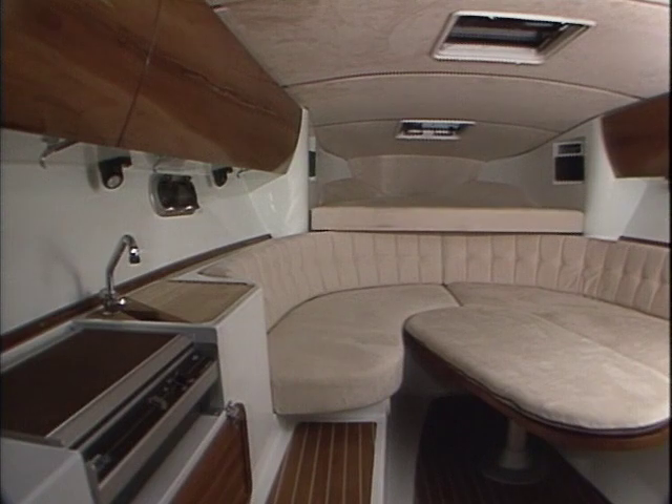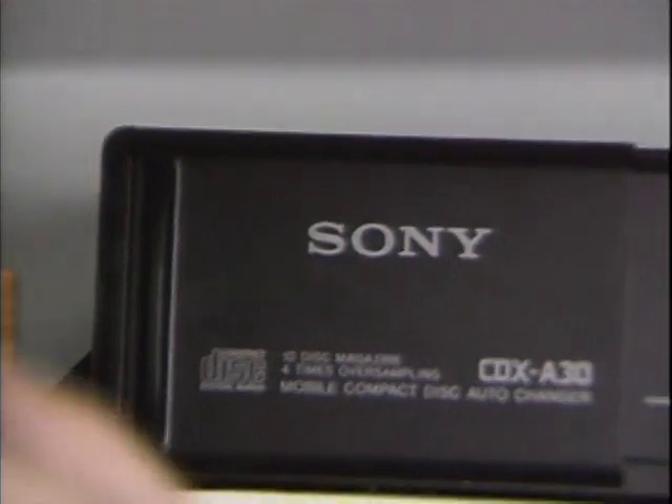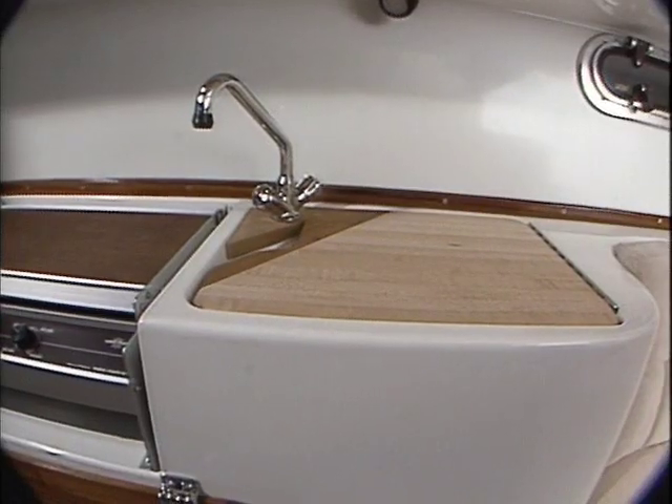A lacquer-finished teak table mounted on a pneumatically controlled cylinder easily turns into a comfortable bed for two. A wooden floor and cabinet doors add a feeling of warmth and luxury to the interior. Overhead storage cabinet doors are latched with spring-loaded hold-downs for safety and convenience.